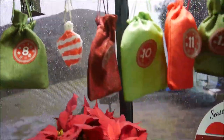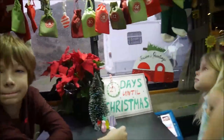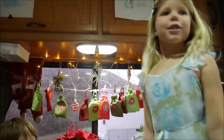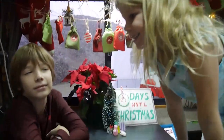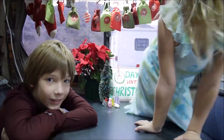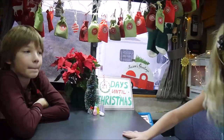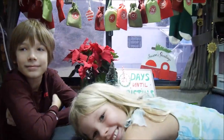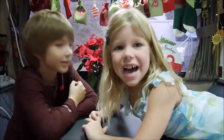For breakfast, guys, I'm making you a children's latte — no coffee in it — and pancakes. Everybody, thanks for watching. It's 21 days until Christmas. Goodbye! Bye!